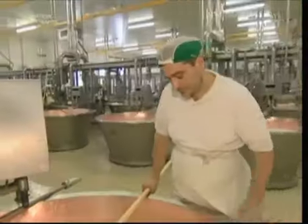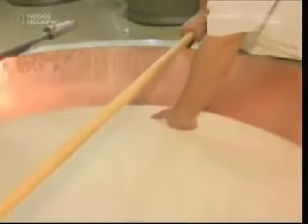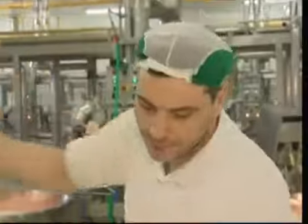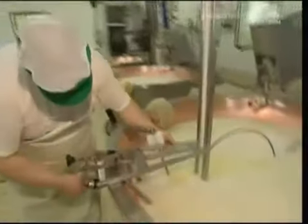As the rennet takes effect, the head cheesemaker will notice subtle changes in the milk's consistency. The workers keep a very close eye out, so they know when to start the next step. When the time is right, they get to work. Using custom-made cutters, they slice through the yoghurt-like substance, breaking it into lumps. This helps separate the cheese curds from the whey. After three minutes of this, the temperature is raised and the two parts separate. The solid curds fall to the bottom, leaving the liquid whey at the surface.